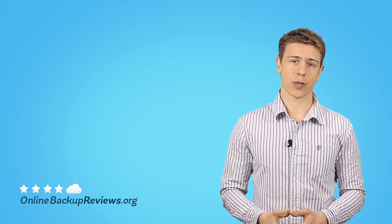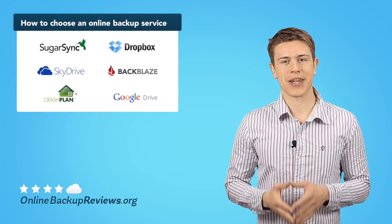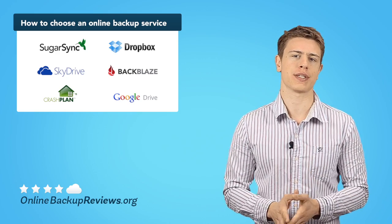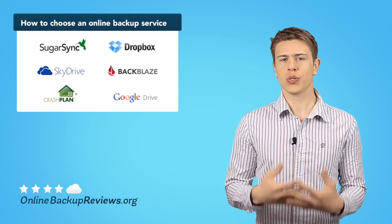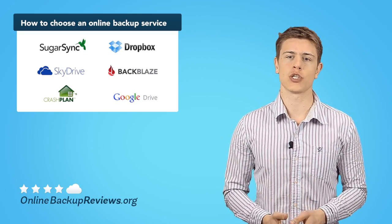Hi, and welcome at OnlineBackupReviews.org. So you've decided you need to back up your data online. Great! Now you need to choose an online backup service, but you really don't know where to start. Well, fear not — we'll walk you through all the necessary steps in just under two minutes, so you'll see that choosing an online backup provider is no rocket science. Just follow our easy steps, and finally, enjoy peace of mind.